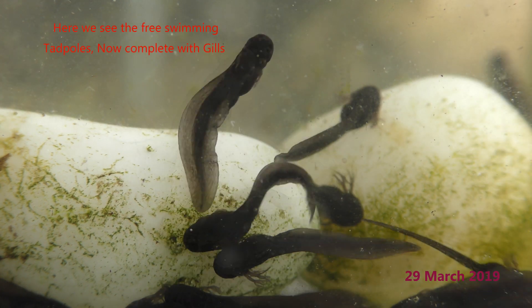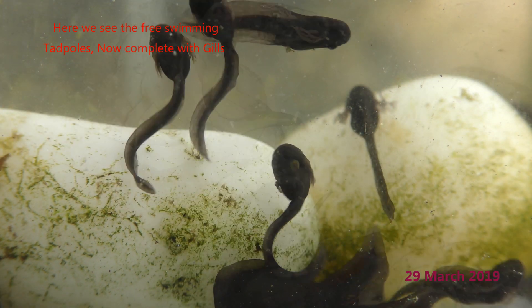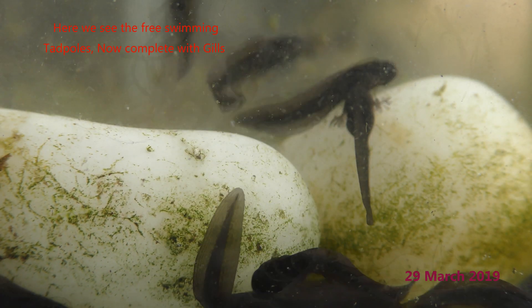Here we see the completely developed little tadpoles swimming freely, and they are now complete with their feathery gills.